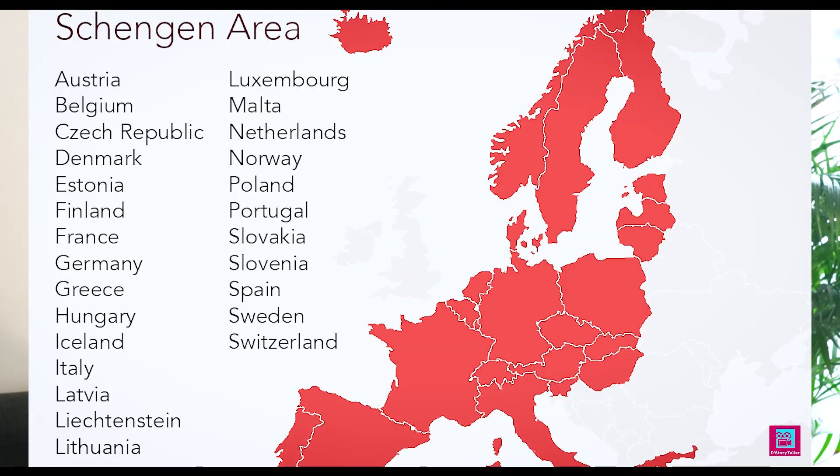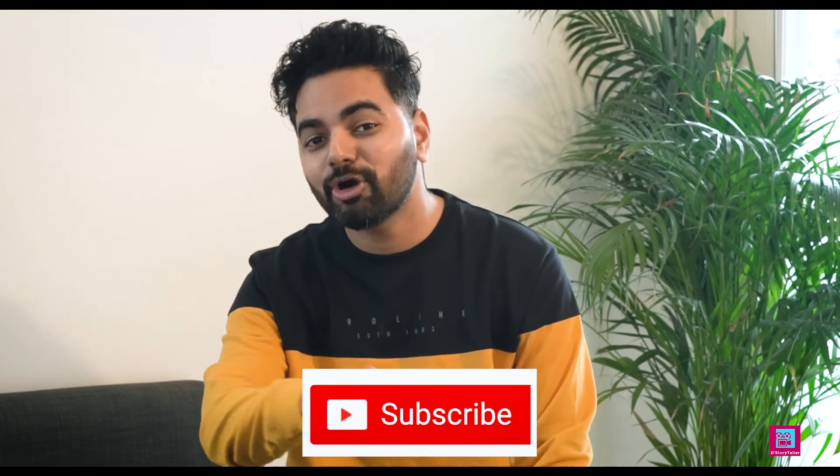I hope you guys liked this video. If you liked this video, please share it and keep watching. Subscribe and press the bell icon. See you next time.